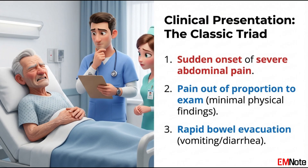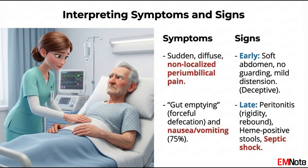This is the golden window where the bowel is ischemic but still viable. If you wait until the patient develops a rigid abdomen or bloody stools, you are no longer treating ischemia. You are treating gangrene.